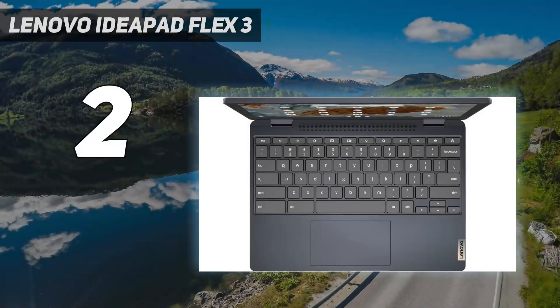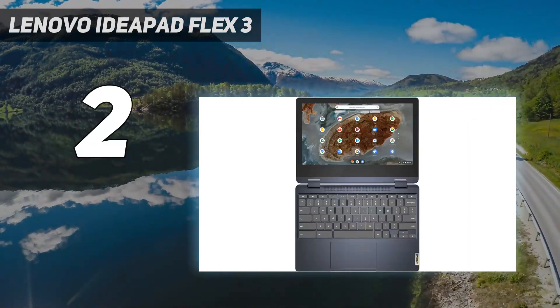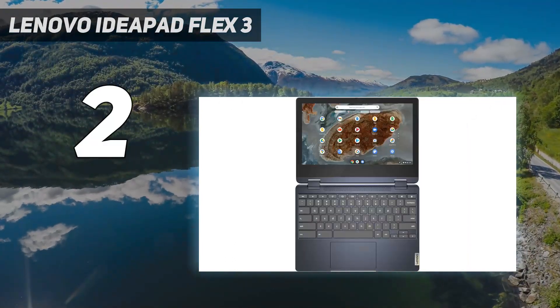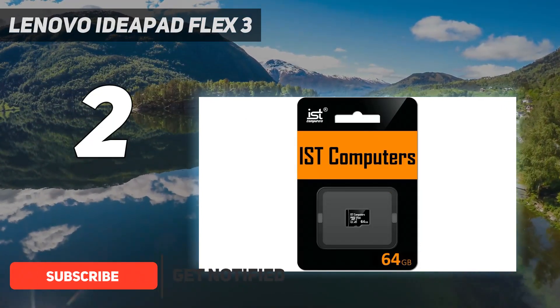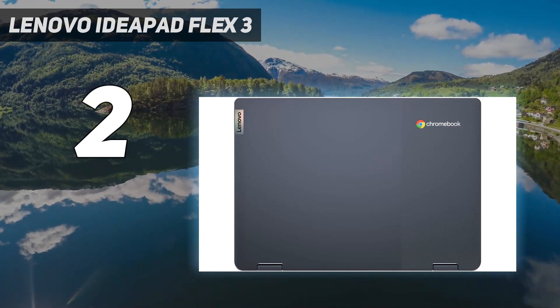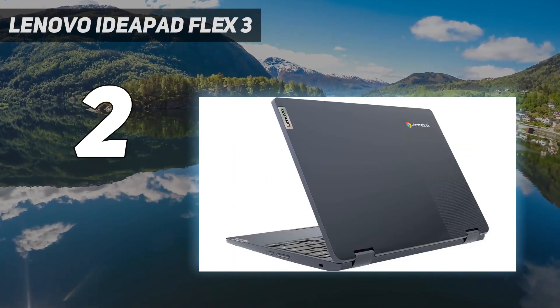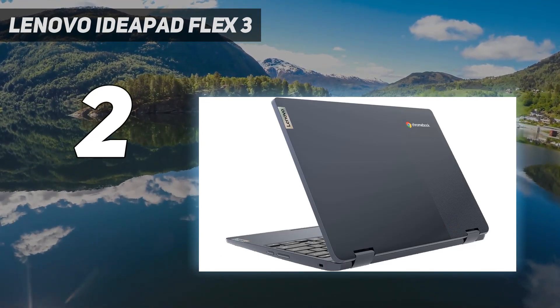Number 2 on my list: the Lenovo IdeaPad Flex 3. The Lenovo IdeaPad Flex 3 Chromebook isn't flashy by any means, and its MediaTek processor and 4GB LPDDR4 RAM is just about enough to run Chrome OS, but there's no denying that this is a solidly built Chromebook that'll get you through your school day without much trouble. A laptop like this doesn't need to have great specs thanks to the lightweight OS.